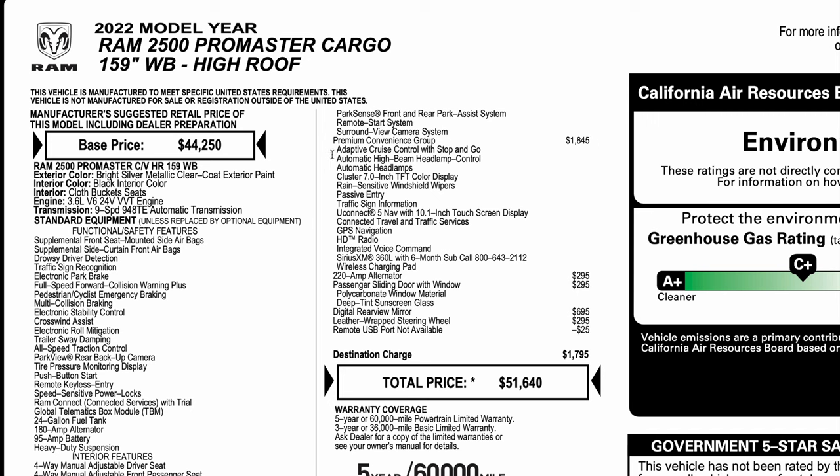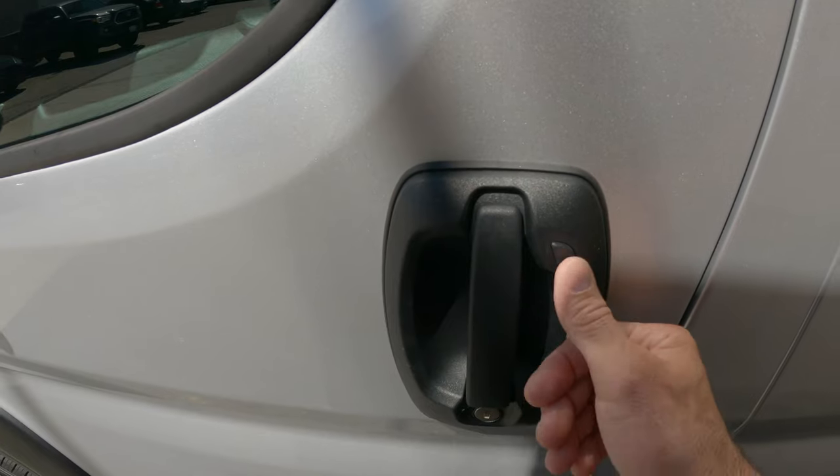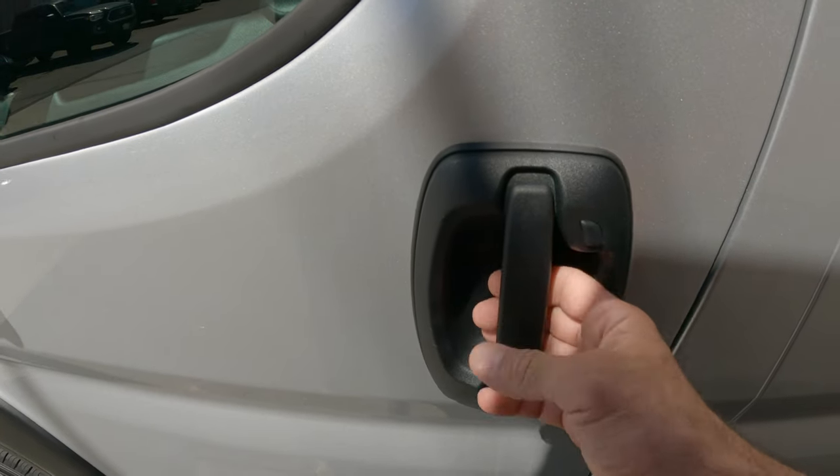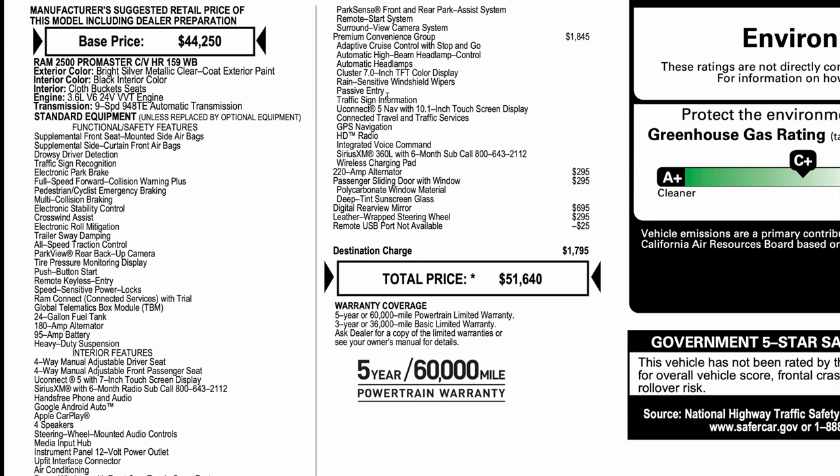The next option is the Premium Convenience Group, which was a $1,845 option. A lot of this stuff I didn't really want, but there were a few things I really wanted. The passive entry was one I really wanted — you can just unlock the door with the key in your pocket. I know a lot of cars have that, but on commercial vans it's pretty unusual to see.